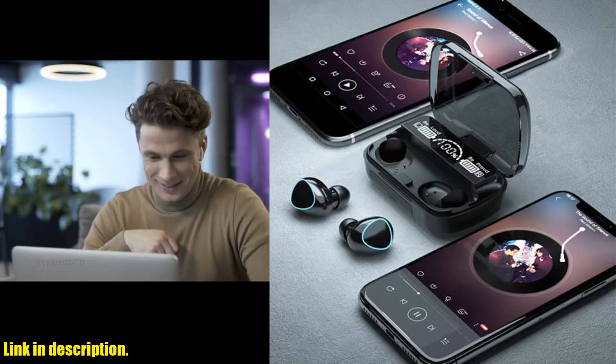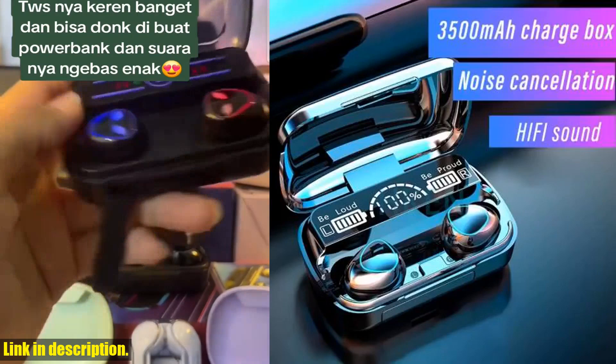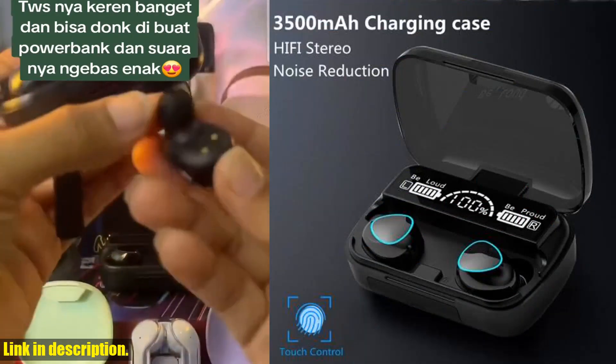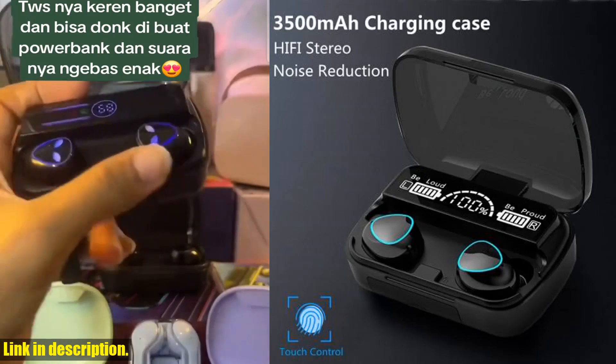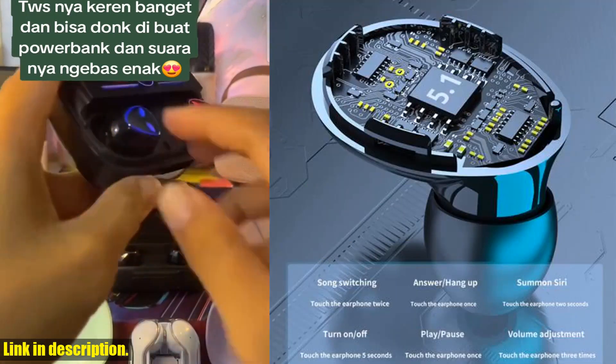With a whopping 3500MA capacity, these earphones will keep you jamming for hours on end without needing to constantly recharge. And the LED display makes it easy to see how much power you've got left so you're never caught off guard.